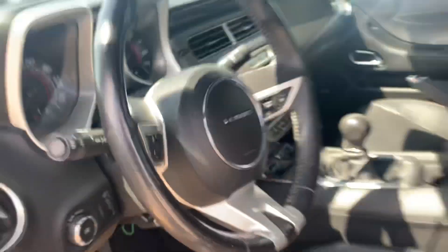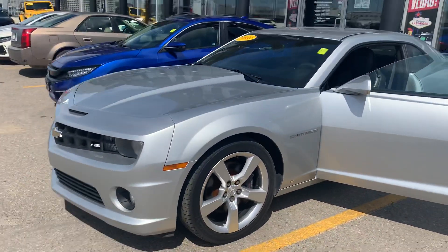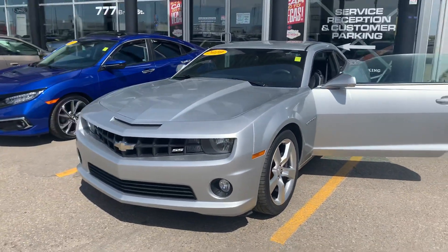In the next video I'm just going to get one of my boys to start this one up, pop the hood, and we'll do the under-hood and startup for you. Talk soon.